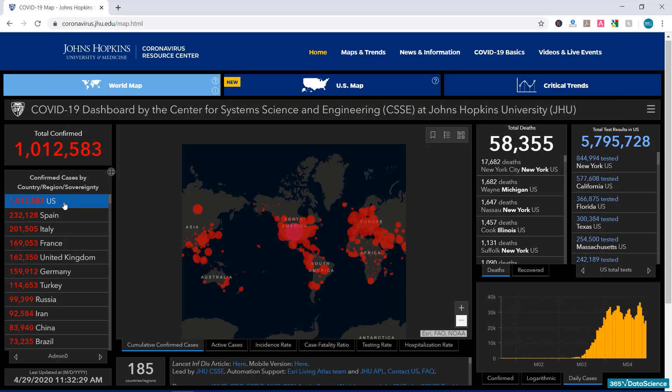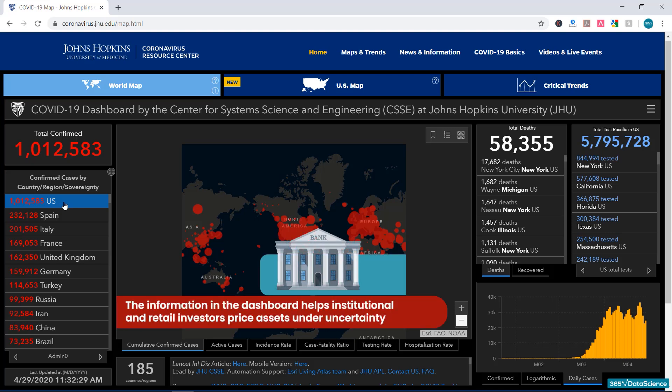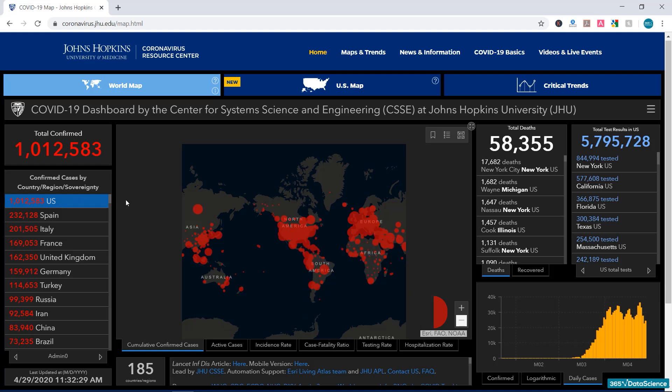In these cases, the Johns Hopkins University dashboard is an invaluable tool that helps institutional and retail investors price assets under a situation of distress. In fact, we're almost certain that the recent positive performances of the S&P 500 are significantly impacted by the fact that the newly reported daily cases chart appears to be heading downwards.